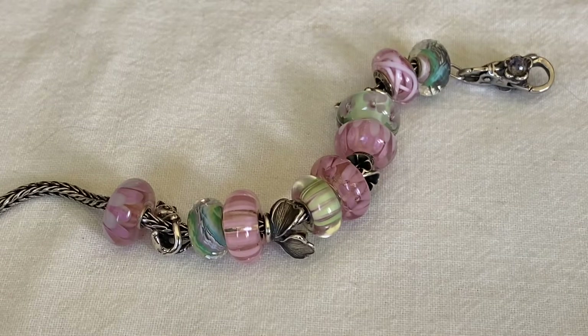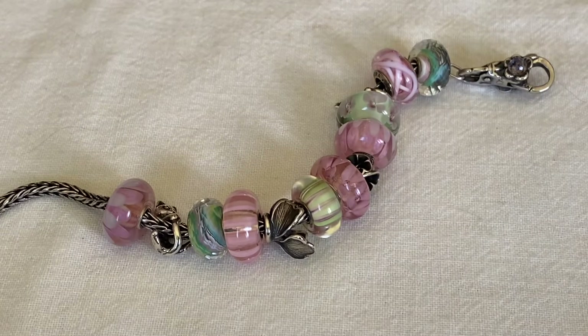Hi everybody, welcome to my channel and today I have a Troll Beads haul video for you. Troll Beads Canada recently had a summer sale from June 24th to July 3rd and I think some of these items are still showing up online at the sale price. Everything online was a certain percentage off and some items were even up to 60% off, some kits were 50% off. So I placed two orders with them and this is the first one that I received.